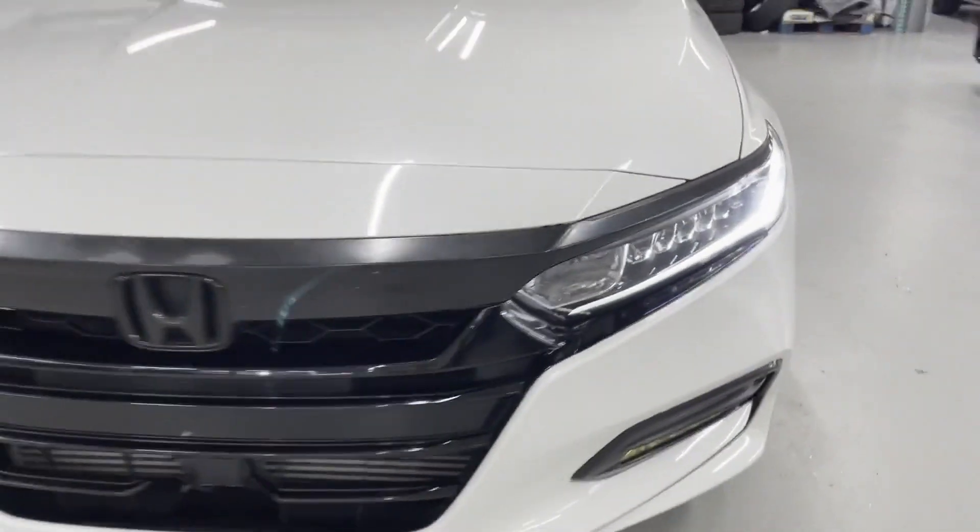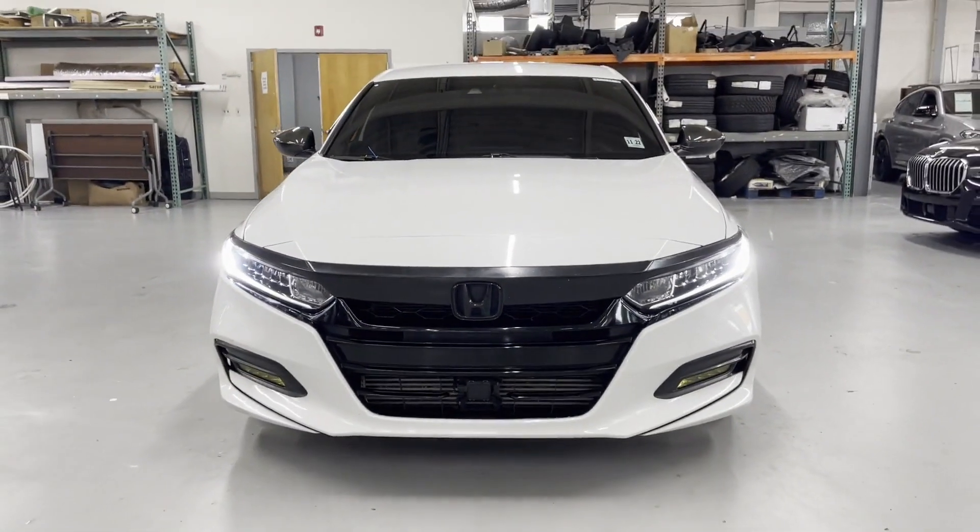Power Driver Seat, Pass-Through Rear Seat, Bluetooth, Brake Assist, and Keyless Start.